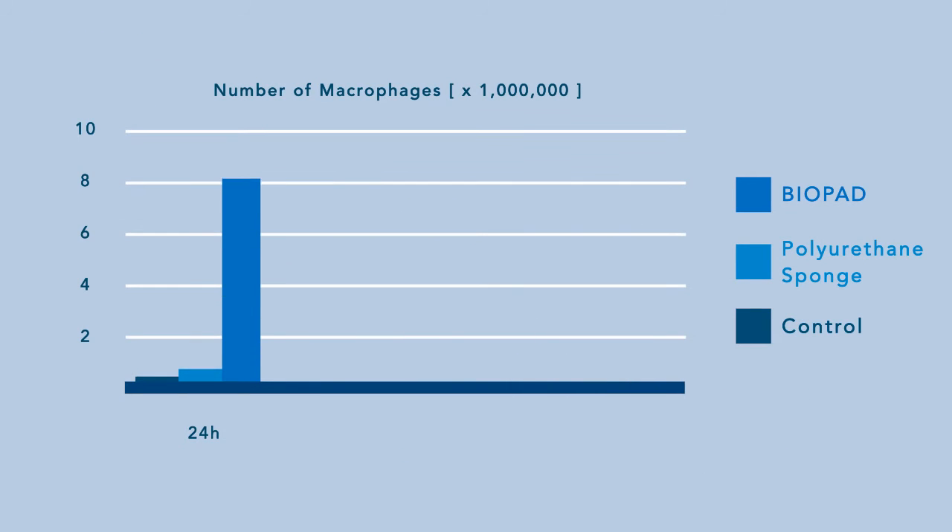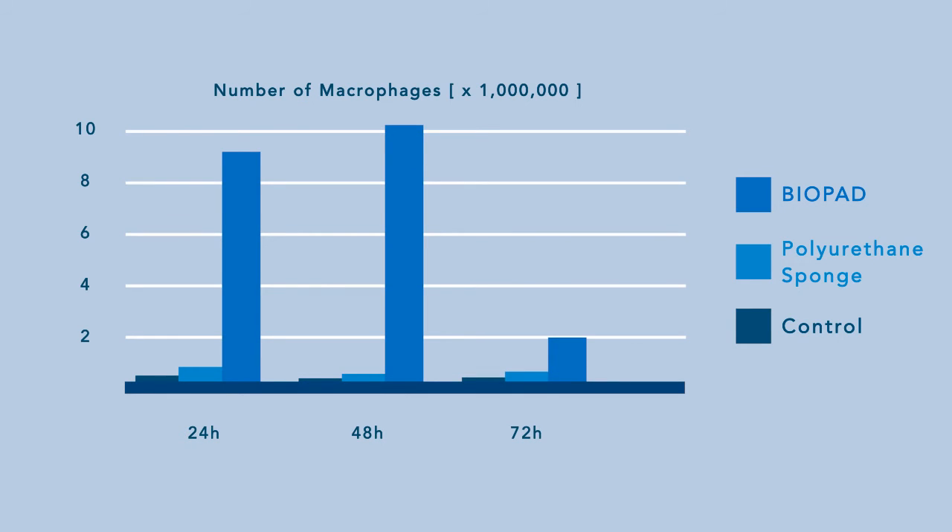In an animal control model, Biopad exerted a substantial and beneficial chemotactic effect on the macrophages and neutrophils that are important to wound healing. Cell migration towards and in the induced wound was shown to be faster with Biopad than in the control group.